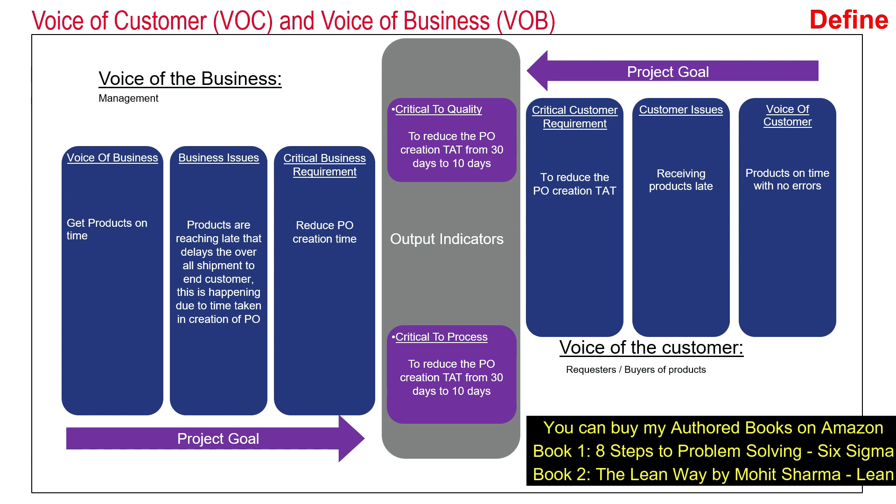In our case, the business is the management team and the customer is the internal requesters or buyers of the product from the organization, so this is an internal project — no end customers are involved. The voice of the buyer or requester is that they want to receive products on time with no error. The issue was that they were receiving these products very late. The critical customer requirement, or CTQ, is to reduce the PO creation turnaround time from 30 days to 10 days.